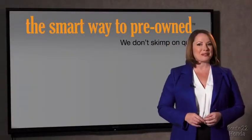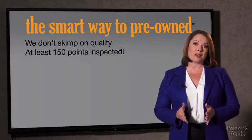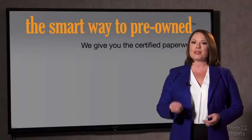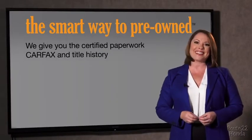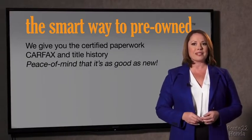Your life and those of your loved ones should be more important than that. That's why we don't skimp on quality. All of our pre-owned vehicles go through at least a rigorous 150-point inspection, checking more than just brakes and tires. The best thing I like about Smart Way pre-owned, besides the great price I got, is that I know I bought a good car. Why should you worry if the odometer's been rolled back or you're the victim of a salvaged or rebuilt vehicle, or worse, a washed title? We give you the certified paperwork, along with the CarFax and the title history.